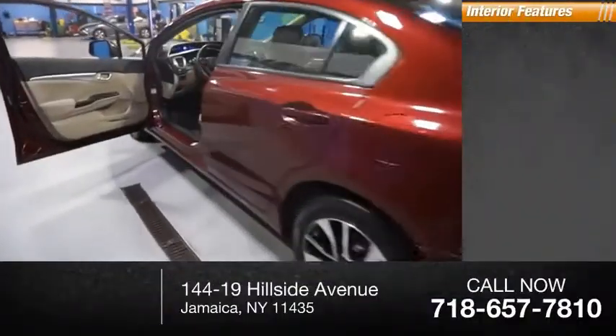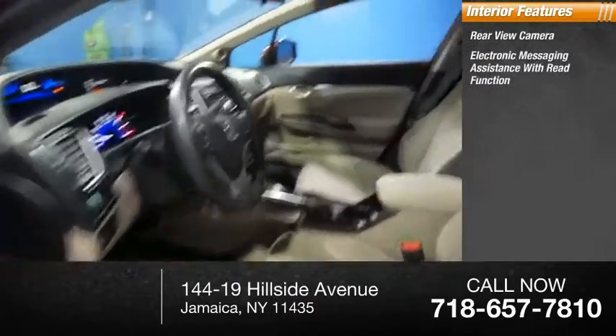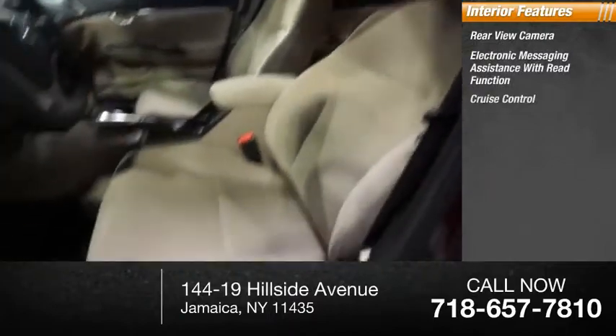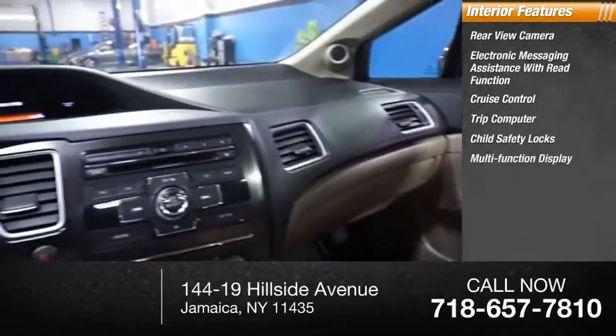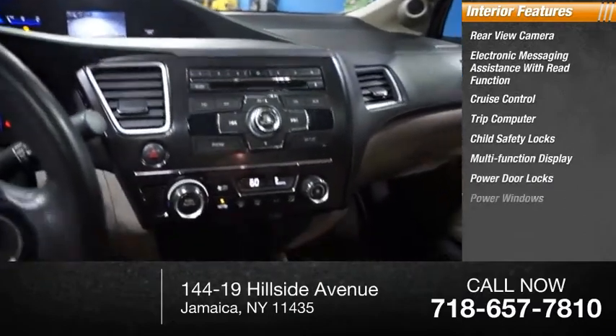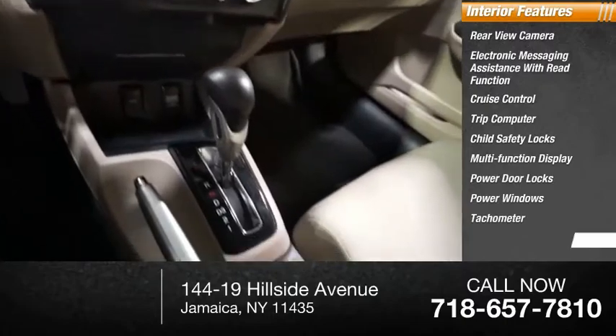Inside you'll find a rearview camera, electronic messaging assistance with read function, cruise control, trip computer, child safety locks, multi-function display, power door locks, power windows, tachometer, and power steering.